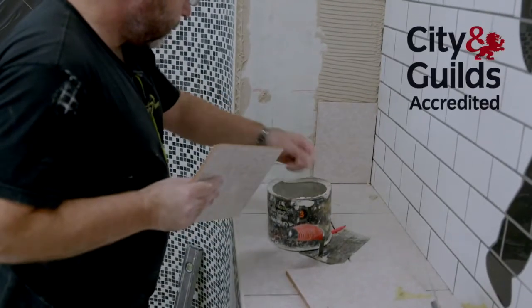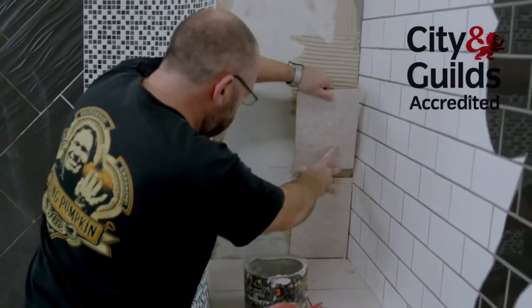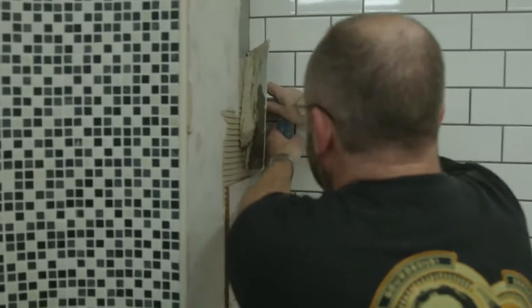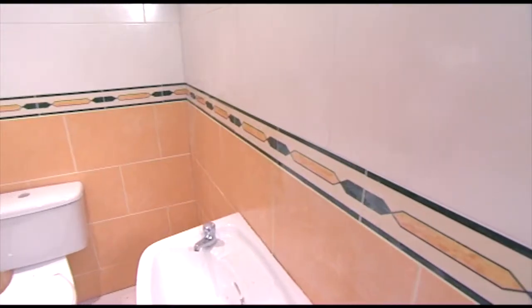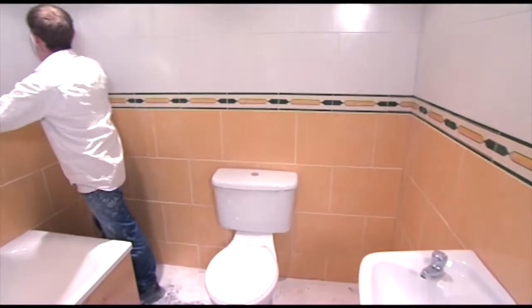AbleSkills is also an NVQ assessment centre, so once you're working in the industry and you develop in confidence, our tiling NVQ assessors can guide and support you through to your NVQ.